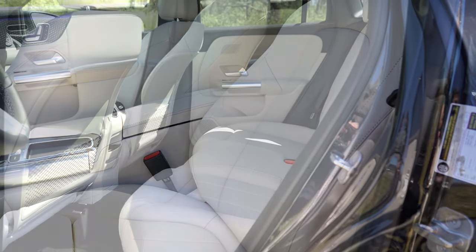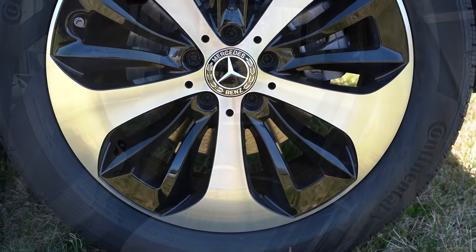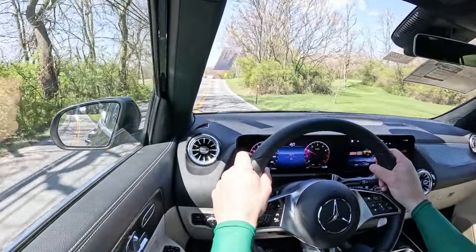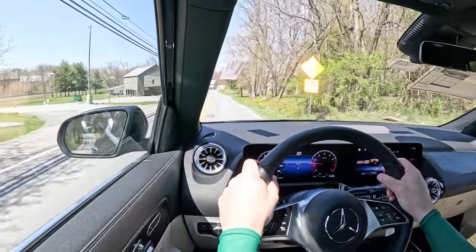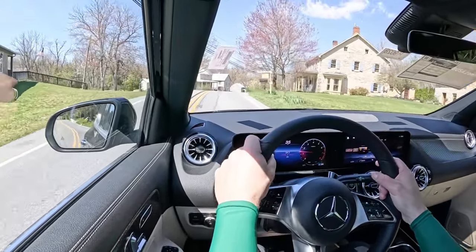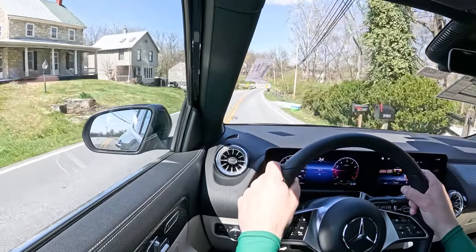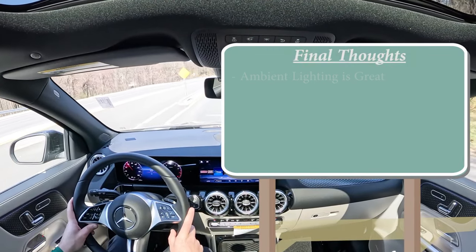Standard safety features include front, side, and side curtain airbags; driver and passenger knee airbags; LATCH anchors for rear child seats; rear child door locks; tire pressure monitoring; active brake assist; Mercedes-Benz Emergency Call; Attention Assist; blind spot monitoring; and crosswind assist. Optional safety includes adaptive cruise control for $600 and rear side impact airbags for $700.